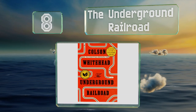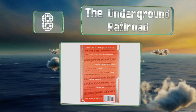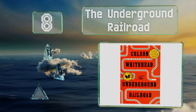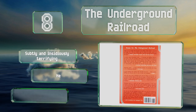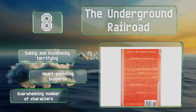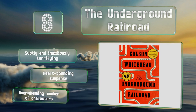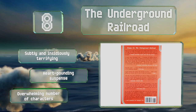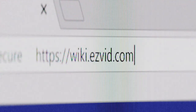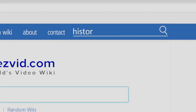Coming in at number eight on our list, The Underground Railroad comes to life in more ways than one in this Pulitzer Prize-winning mix of magic and realism. A young slave flees the antebellum South with a demented captor on her tail, and her journey will take her through a variety of fantastical settings. It's subtly and insidiously terrifying and filled with heart-pounding suspense, however there is an overwhelming number of characters.